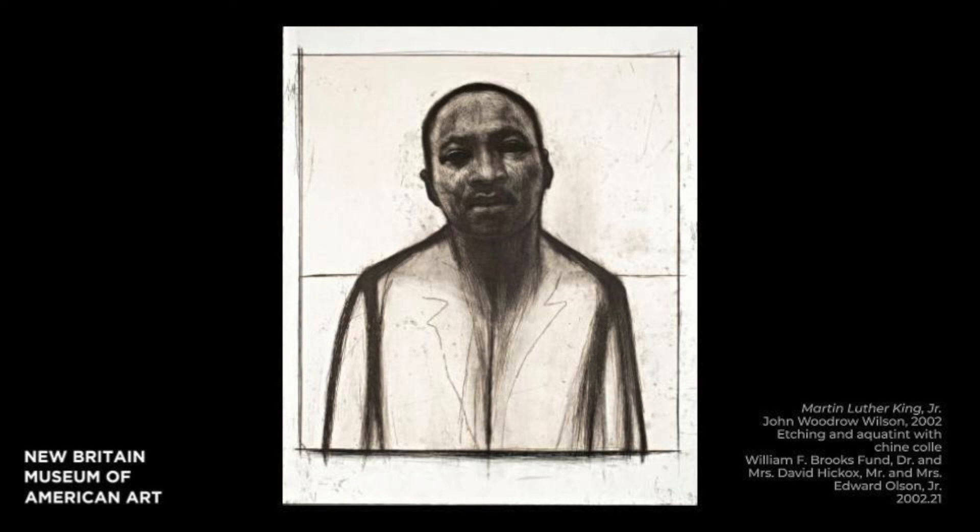Wilson took inspiration from King's efforts in the fight against racism to create art that has the potential to transform us.